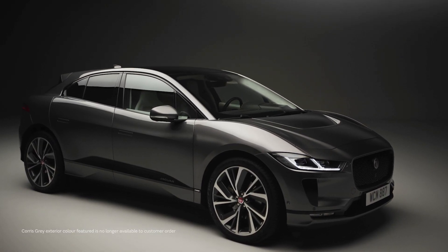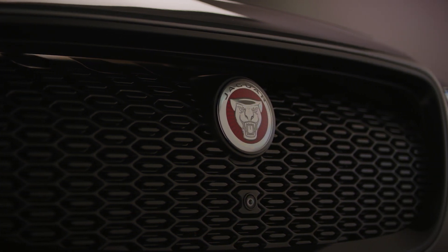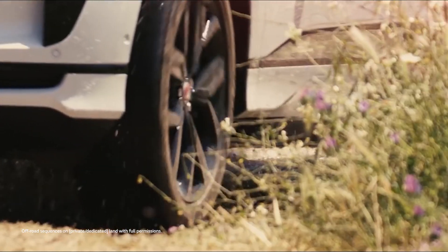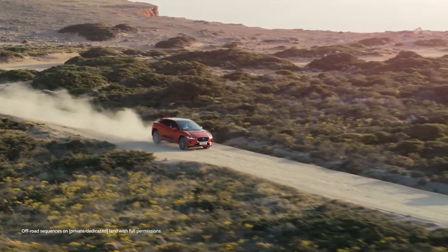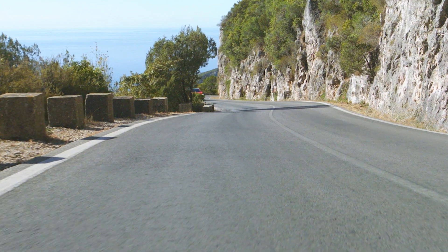696 newton meters of torque and around 400 brake horsepower, and powering the axles independently means all wheel drive is standard. Generous ground clearance, half a metre of wading depth and a suite of traction control settings give substance to the SUV styling.